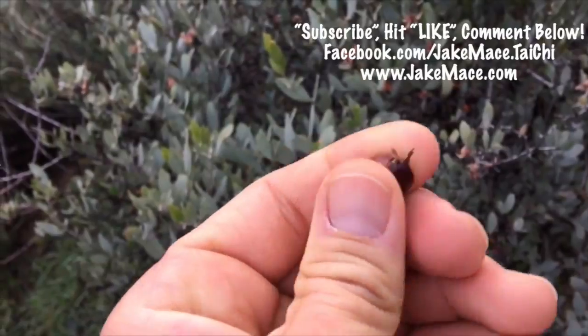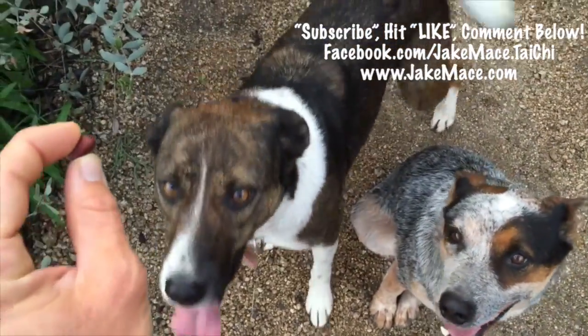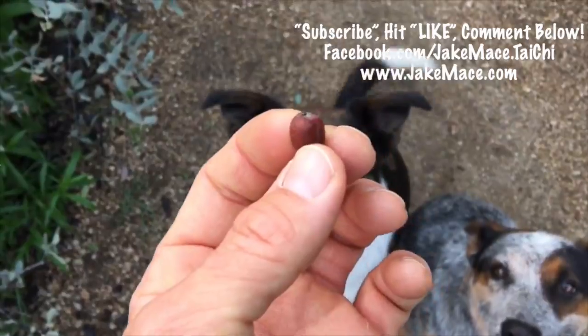Take that nut out of there. I'm going to eat this one. And since it rained, it's kind of soft like an almond. Really good.